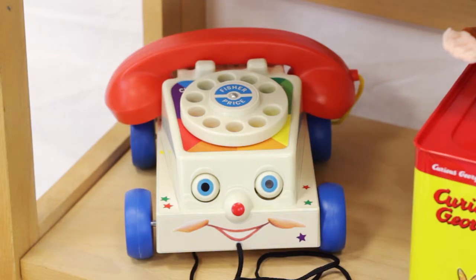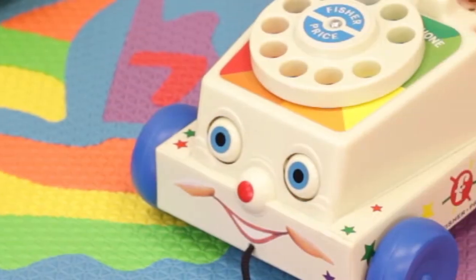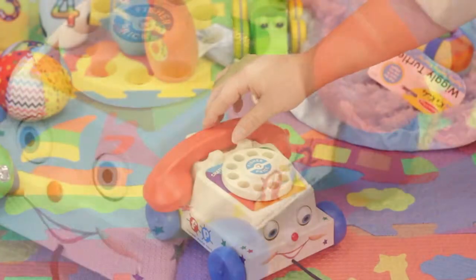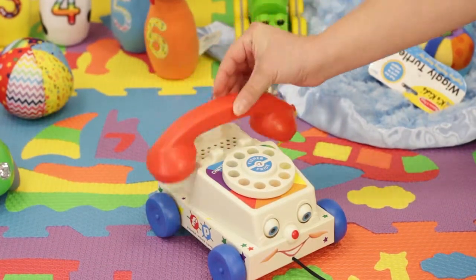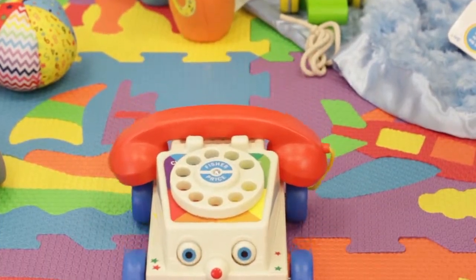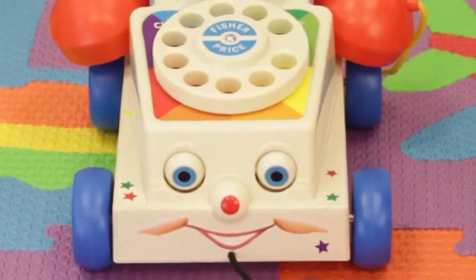The iconic Fisher Price Chatter Telephone is an enduring toy that looks just like it did in 1962 when it was introduced. Perfect for little ones 12 to 24 months, this rotary phone has an adorable face on the front with eyes that move up and down when it's pulled.